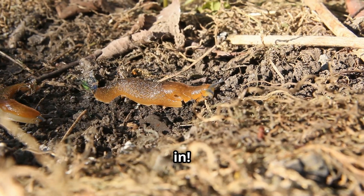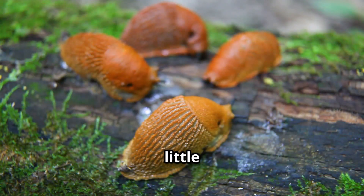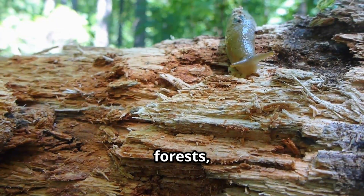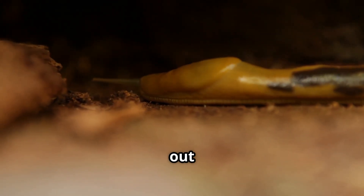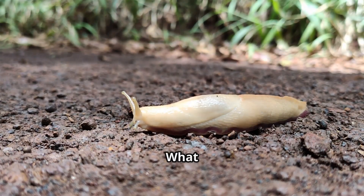First, let's talk about where slugs live. These little guys love damp and shady places. You can find them in gardens, forests, and even under rocks or logs. They like to stay cool and moist because their bodies can dry out easily. That's why they usually come out at night or after it rains.